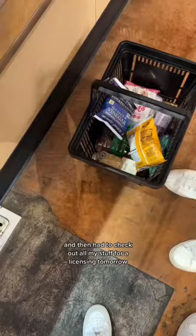So we had to section it and hold it back together with acrylic. Lots of running around, and then I had to check out all my stuff for licensing tomorrow.